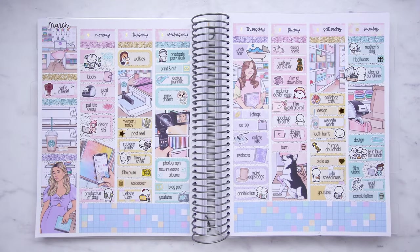So that was the completed spread in my memory planner. Thank you so much for watching — I hope you enjoyed the video and I will see you in my next one. Bye!